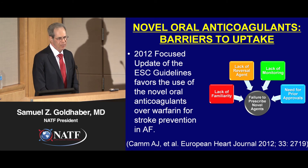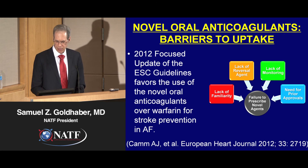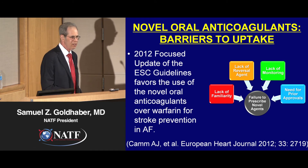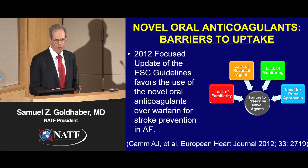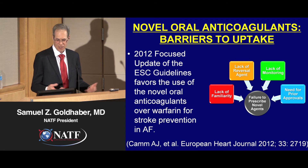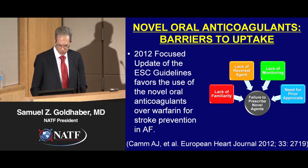There are barriers to uptake of the new anticoagulants, and right now warfarin is still the predominant anticoagulant prescribed. The four major reasons for slow uptake are: lack of familiarity with a lot to learn; lack of a specific reversal agent if bleeding occurs; no blood tests to monitor these novel oral anticoagulants since they are given in a fixed dose; and because they are more expensive than warfarin, there is frequently a need for prior approvals from pharmacies.